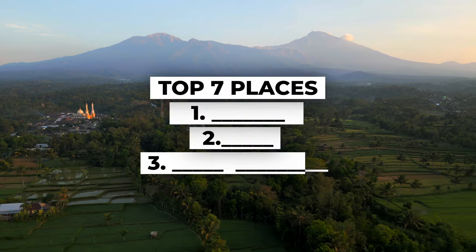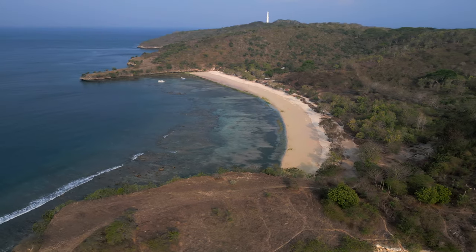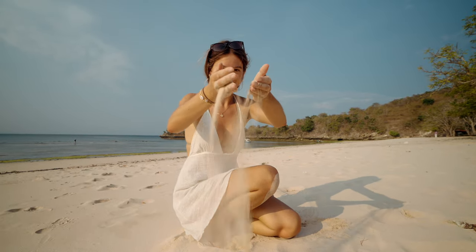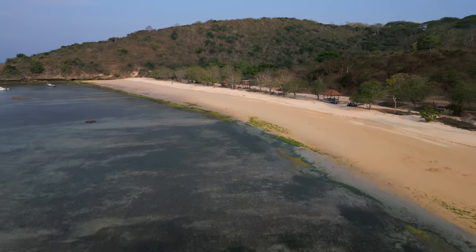Let's move on to the top seven places you must visit in Lombok, starting with number seven: Pink Beach — which isn't that pink. This beach is right in the southwest of Lombok on that little peninsula, and the best way to get there is by moped or hiring a driver. It takes about an hour and a half from Kuta town. It is a beautiful beach, but it's not quite as pink as Instagram pictures suggest, and make sure you go at high tide because at low tide it gets quite seaweedy and it's not that easy to go swimming.